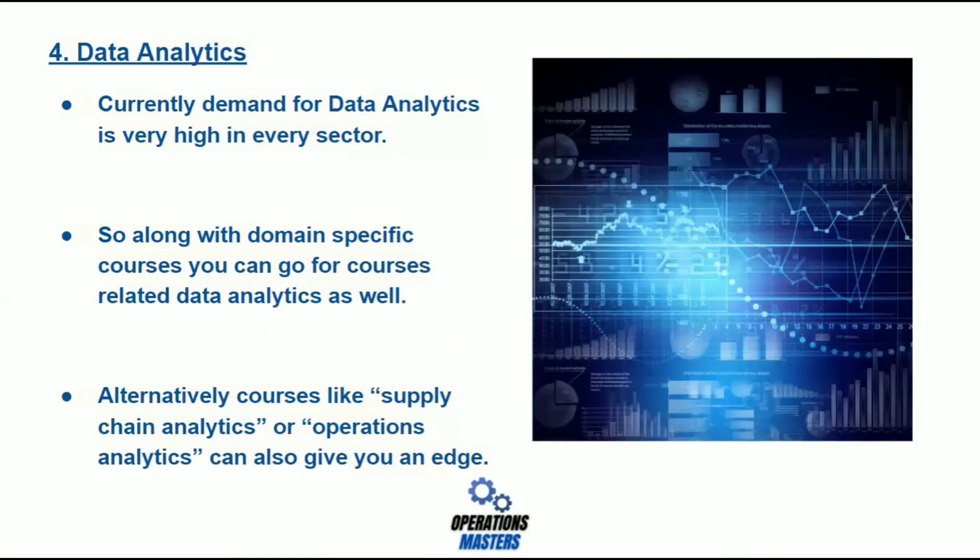Number four: Data Analytics. Currently, the demand for data analytics is very high in every sector. So along with the domain-specific courses we have discussed, you can go for courses related to data analytics as well. Alternatively, courses like supply chain analytics or operations analytics can give you an edge.